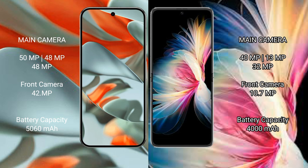Google Pixel 9 Pro XL has a rear triple camera setup with 50MP, 48MP, and 48MP lenses, and a 42MP front camera. Huawei P50 Pocket has a rear triple camera setup with 40MP, 13MP, and 32MP lenses, and a 10.7MP front camera.